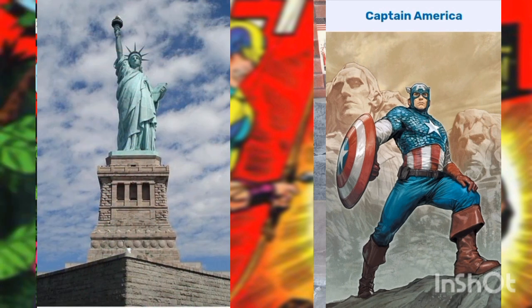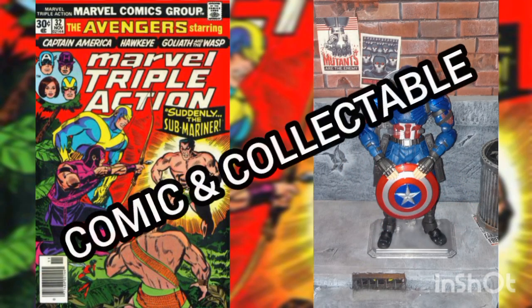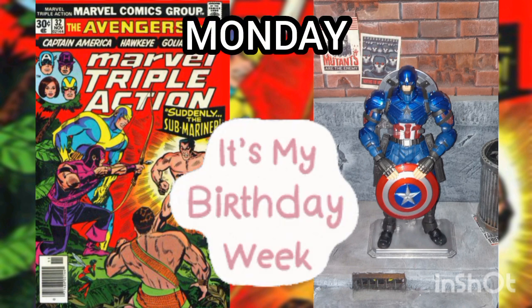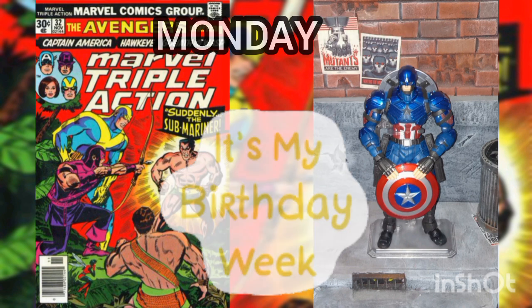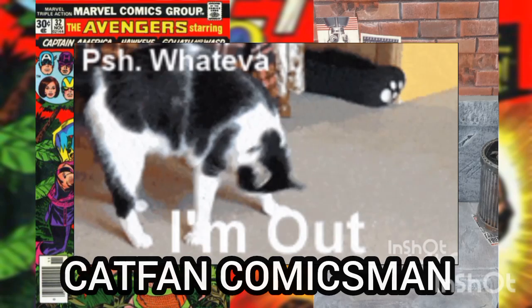Well, I'd like to thank you for joining me for another Daily Comic and Collectible, and I hope to see you again Monday on my birthday. This is Captain Comics Man, and I'll catch you on the flip, baby. Over and out.